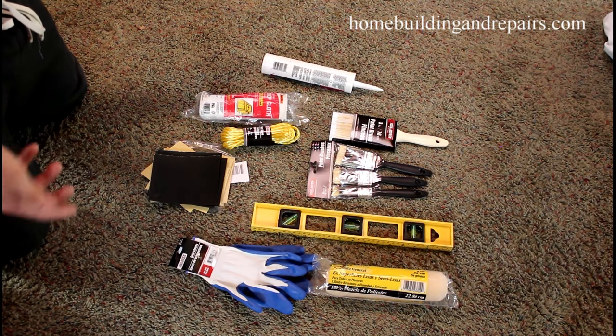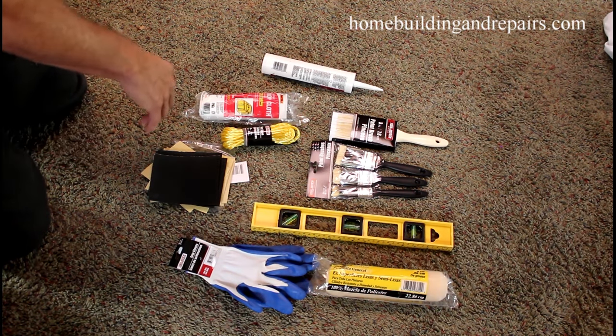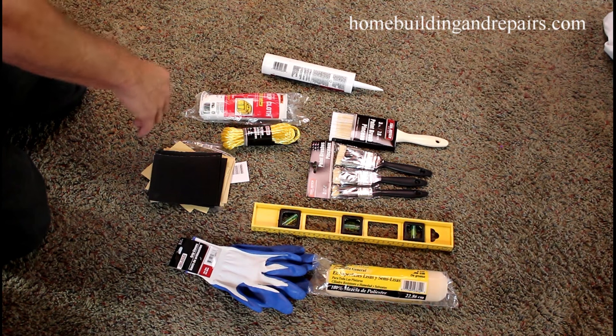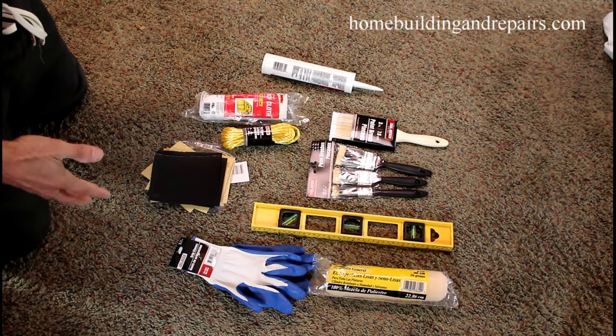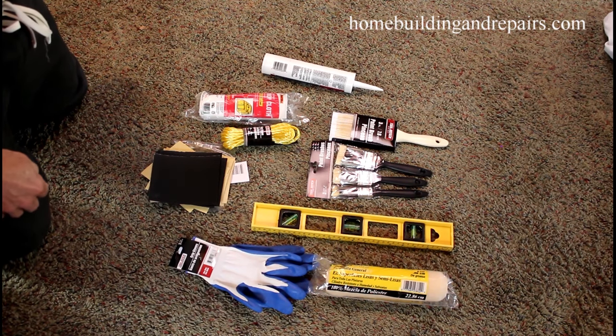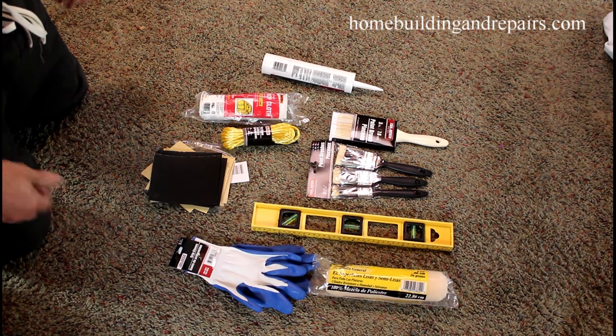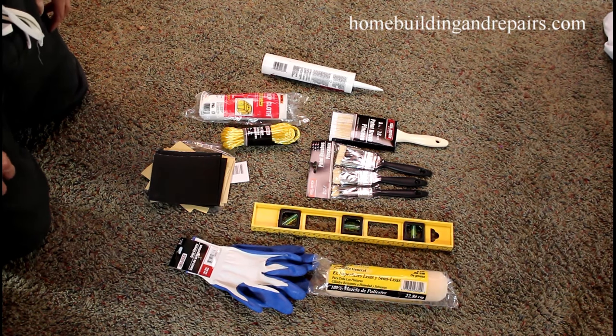I would also suggest checking out your dollar store for other stuff. I've been going to dollar stores for about ten years now and I'm shocked to see what's in there for a dollar. The other day they had a gallon of bleach for a dollar — in the store it's almost four dollars.